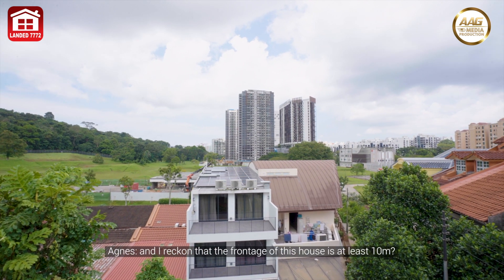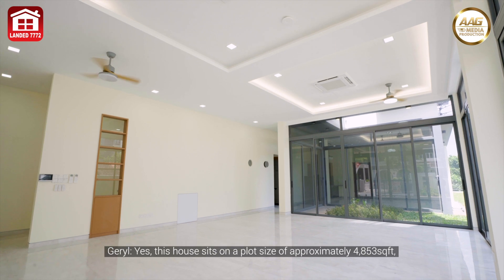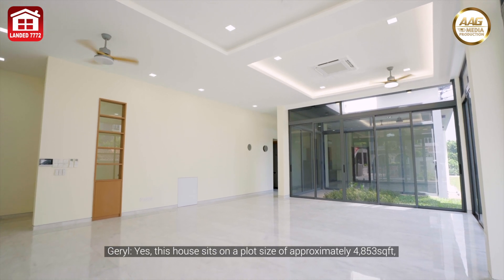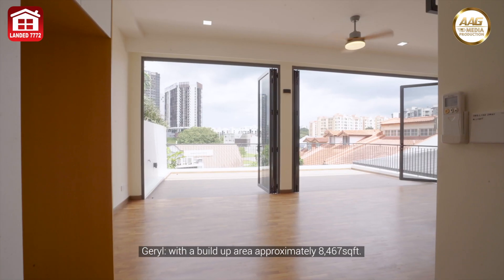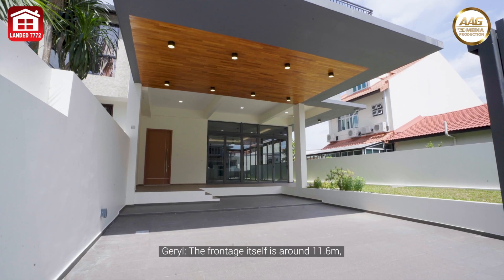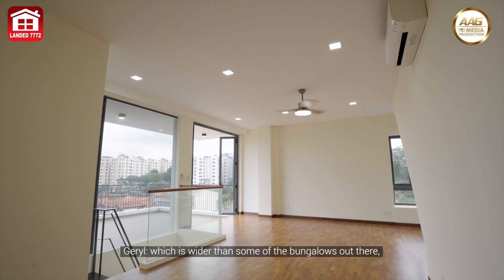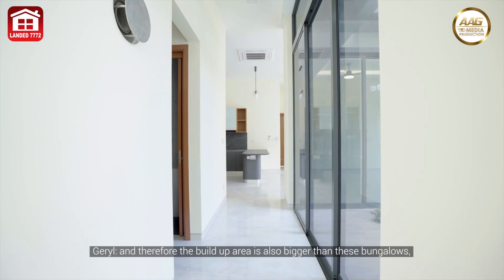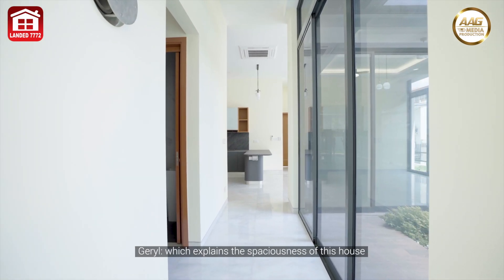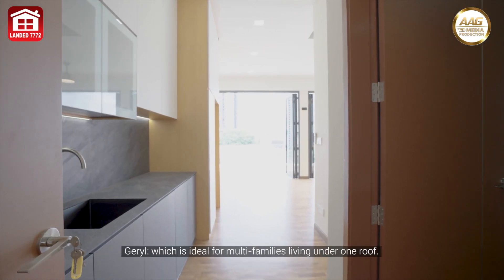The front facade of this house is at least 10 meters wide. The house sits on a plot size of approximately 4,853 square feet with a build-up area of approximately 8,467 square feet. The front facade itself is around 11.6 meters — wider than some bungalows out there — which explains the spaciousness ideal for multiple families living under one roof.